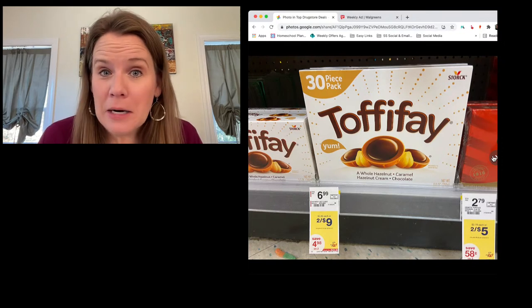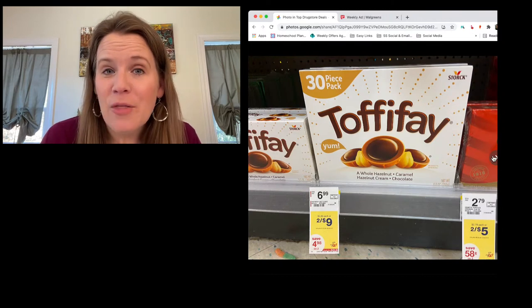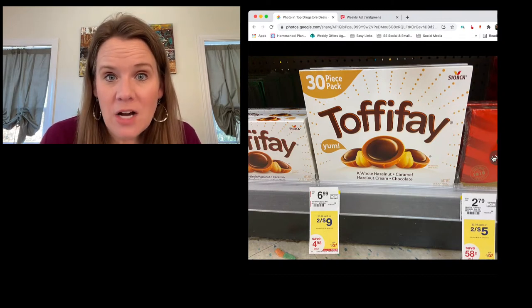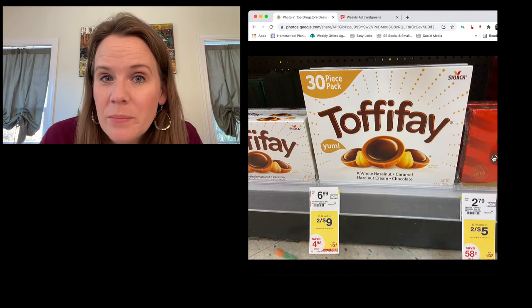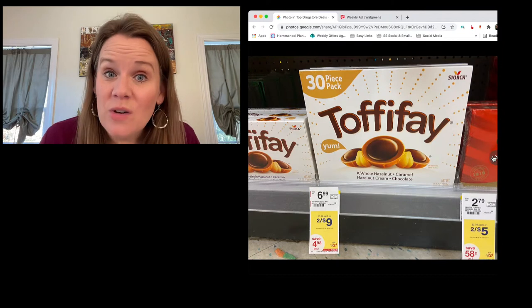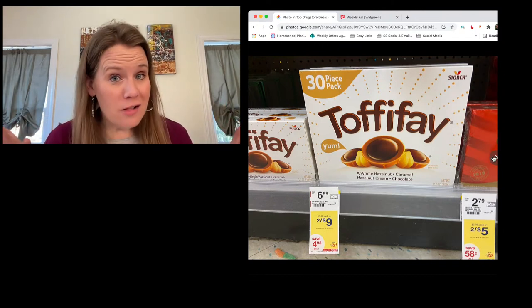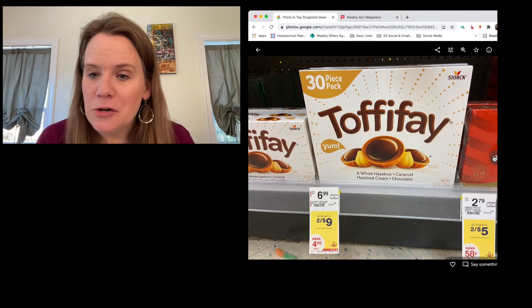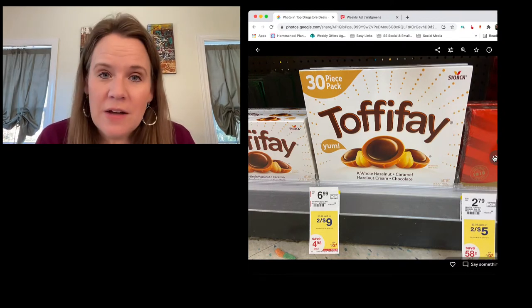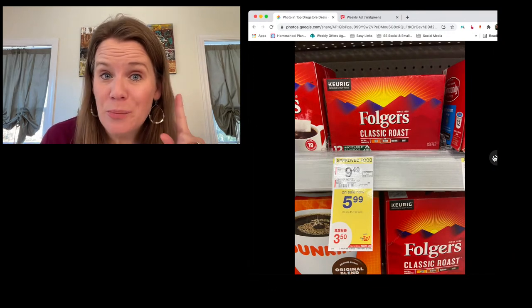Toffee 30-count packs are on sale two for nine dollars this week. There's a two-dollar Walgreens digital coupon, only good on one box, but you want to grab both to get the sale price. In the end you're getting them two for seven dollars — $3.50 each. Fun chocolate deals for presents under the tree or in stockings.